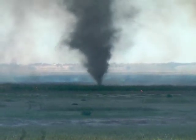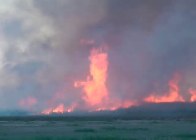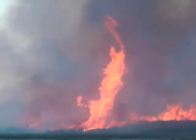Fire tornadoes are usually less than 150 feet tall and may last only a few seconds. But one of these at Cheyenne Bottoms grew to around 1,000 feet high and lasted for several minutes. At the ground, fire spun into the winds, whirling at more than 100 miles per hour. That produced the true firenado.